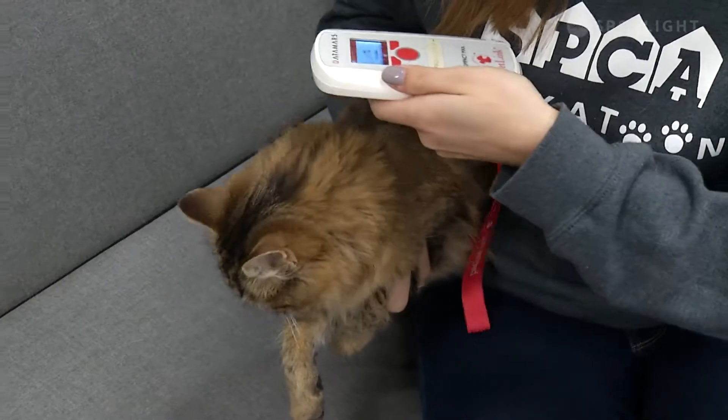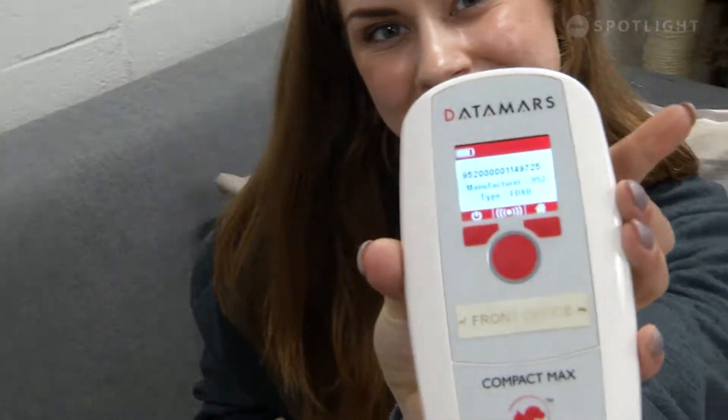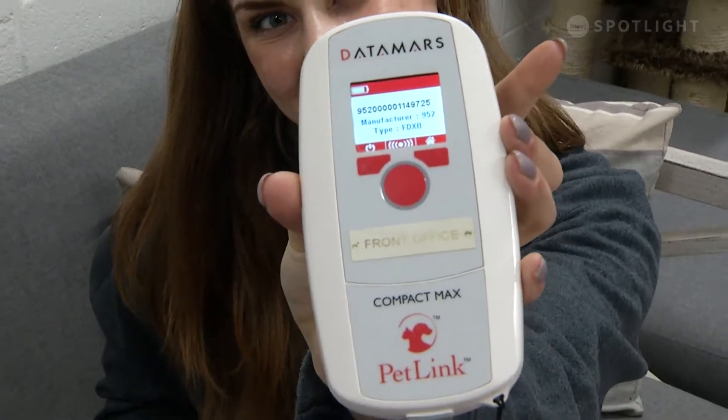A microchip is about the size of a grain of rice. We implant it between their shoulder blades just under the skin, and if they are found by an animal control agency, a veterinary clinic, or an animal shelter, we are able to scan for their microchip using a microchip reader.